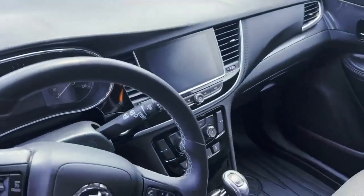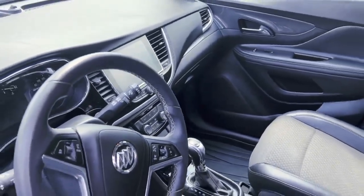Cruise control, Bluetooth touchscreen with the parking camera, and it also comes with Android Auto and Apple CarPlay.